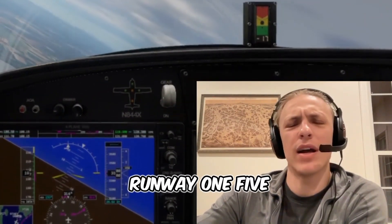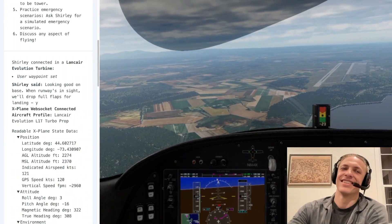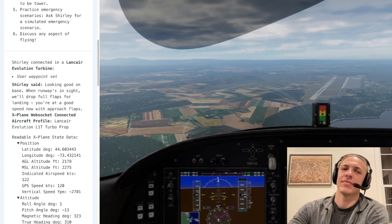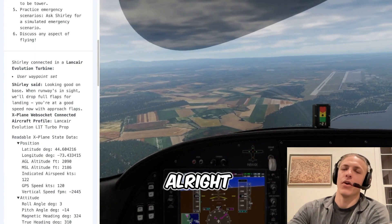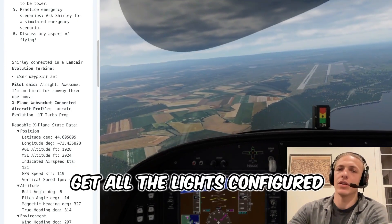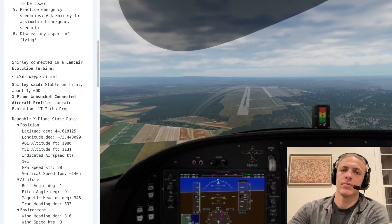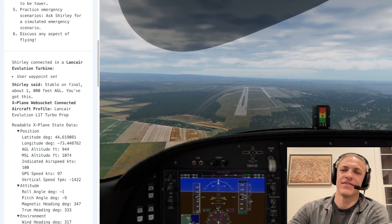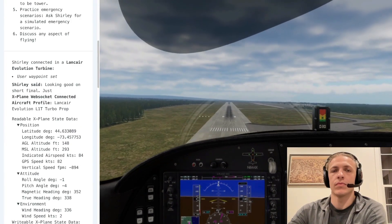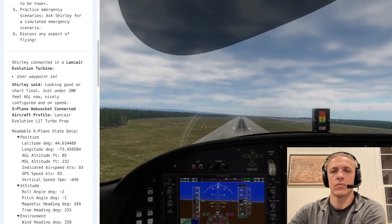So why don't I do an extended right base for runway 1-5 or is it 1-7 over here — is that the correct runway anyway? We'll drop full flaps for landing. You're at a good speed now with approach flaps. I'm on final for runway 3-1 now. You can get all the lights configured. Looking good on final — extra flaps now. Stable on final. About 1,000 feet AGL. You've got this. Looking good on short final. Just under 200 feet AGL now. Nicely configured and on speed.